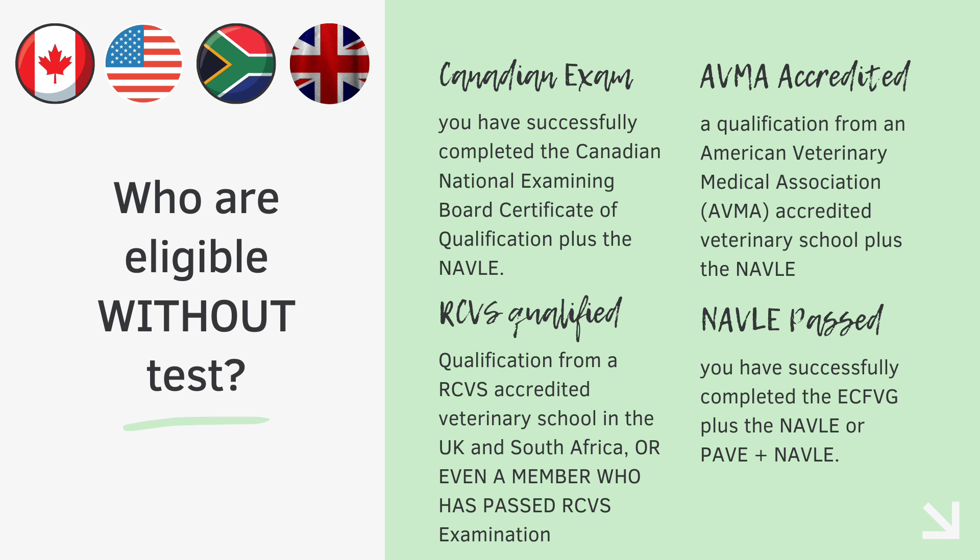Before we proceed, I want to clarify that without AVE, there are some veterinary graduates who are already eligible to work as a veterinary doctor in Australia or New Zealand, including overseas graduates. Number one: if you have successfully cleared the Canadian National Examination along with your NAVLE, you are eligible. Number two: if you are a student of an AVMA-accredited veterinary college and you have also cleared the NAVLE, you are eligible. Number three: if you have cleared the RCVS examination and are a member of the Royal College of Veterinary Surgeons, you are eligible to work in Australasian countries. And finally, if you are any overseas student who has successfully passed the NAVLE along with the ECFVG and the PAVE pathway, you are eligible to work as a veterinary doctor in Australia and New Zealand as well.